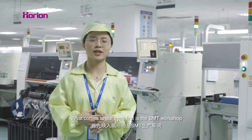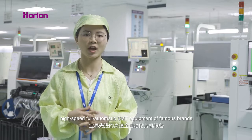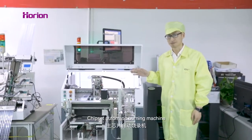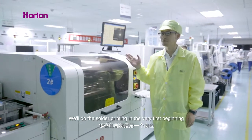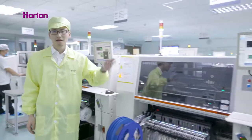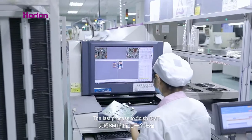What comes to our eyes first is the SMT workshop. Those 10 automatic SMT production lines are all equipped with high speed, full automatic SMT equipment of famous brands. We'll do the solder printing in the very first beginning, then SPI to check the printing status, mounting components with high speed, reflow soldering to finish mounting, and AOI, the last process to finish SMT.